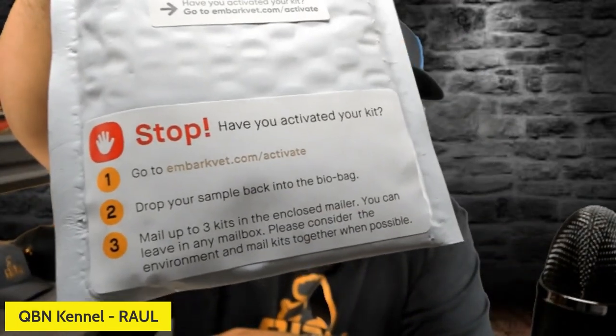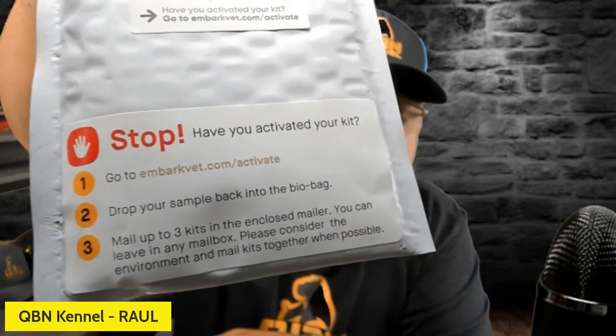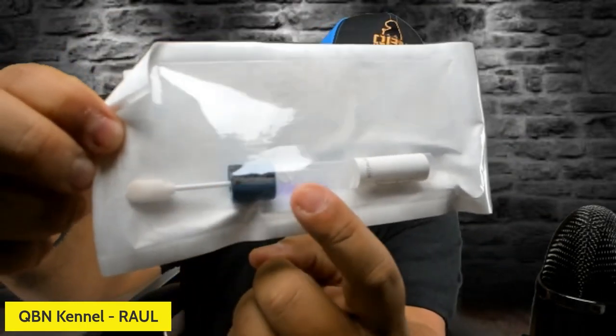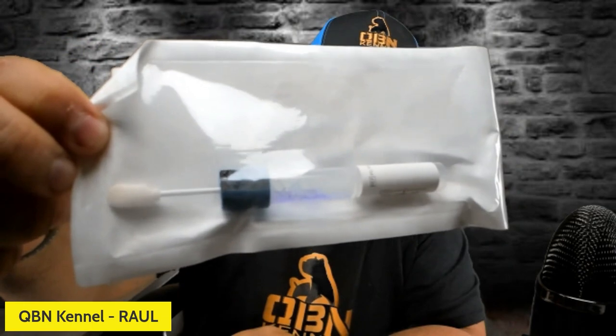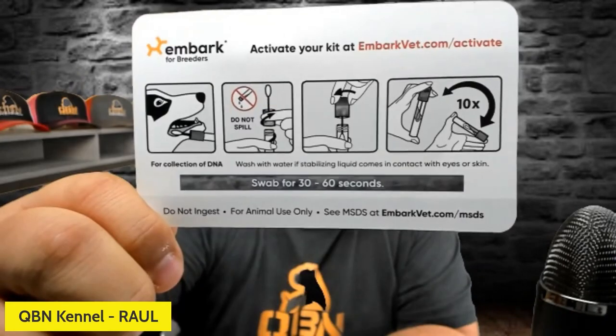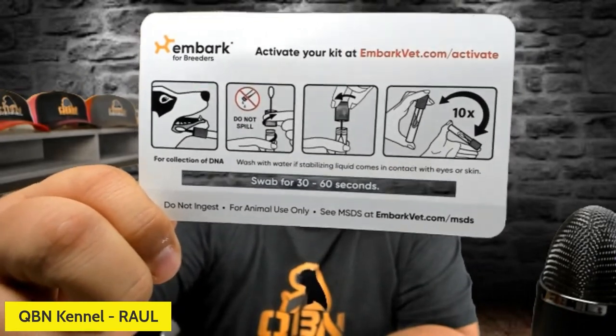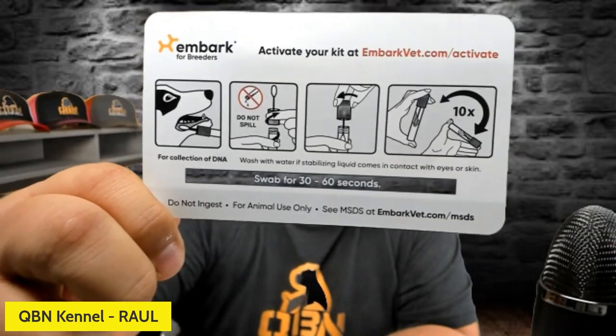The instructions say: have you activated your kit? Go to Embark. Drop the sample back in the bag. You can mail up to three kits. This is just a little swab with a little liquid in here — that's what we're going to be swabbing the puppies with. This is a little bag that you're going to need to put everything in. We're going to swab the inside of the gum of the dog without spilling, then put the swab back in the little tube and flip it front and back about 10 times.